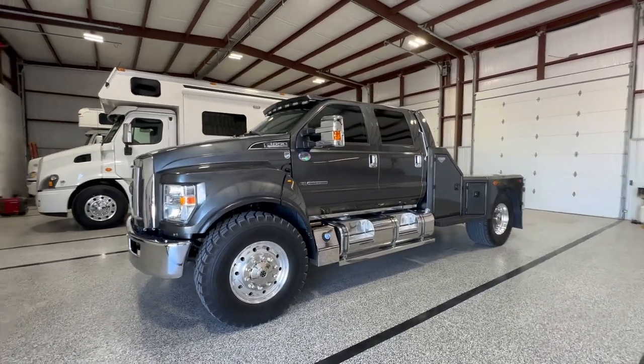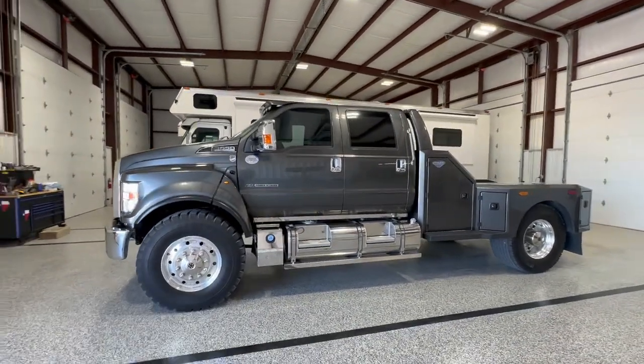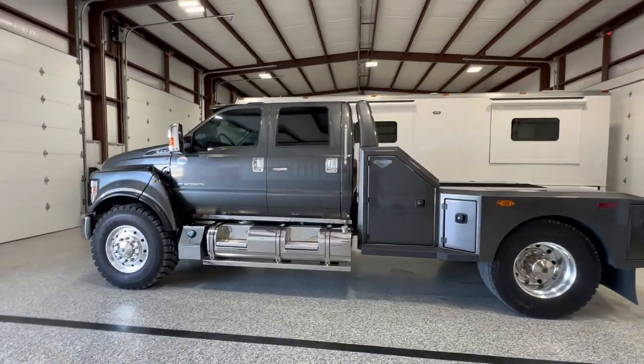Hello, Jeff Saldivar with Patriot Autosports in Andrews, Texas, and have we got something special for you to see today. This is a 2017 Ford F650 super truck.